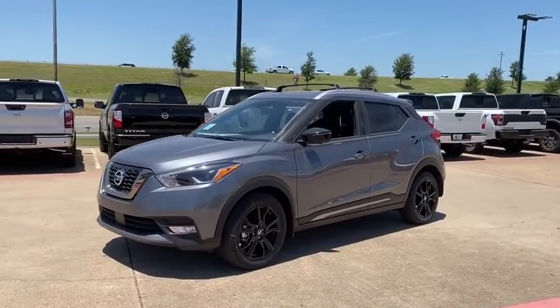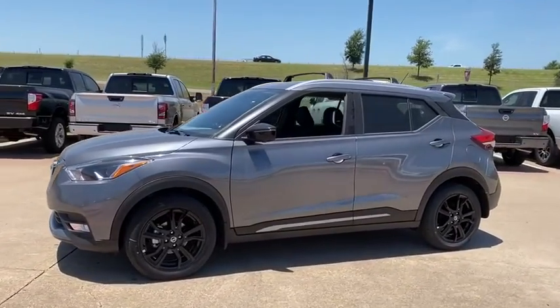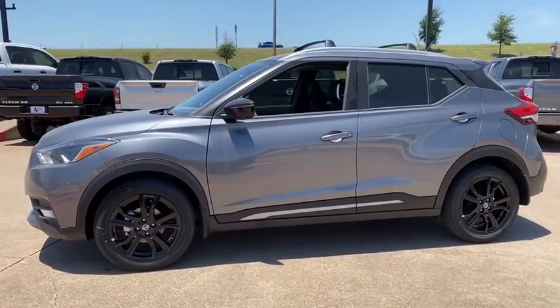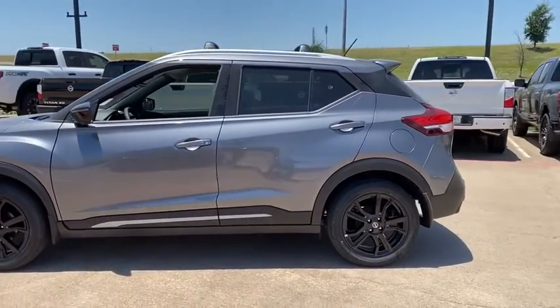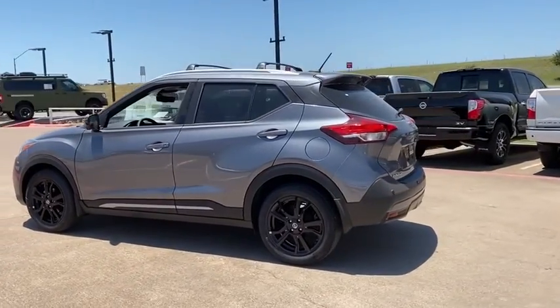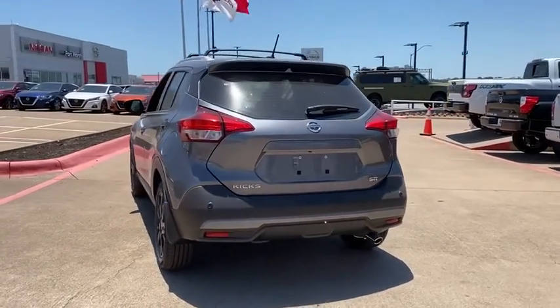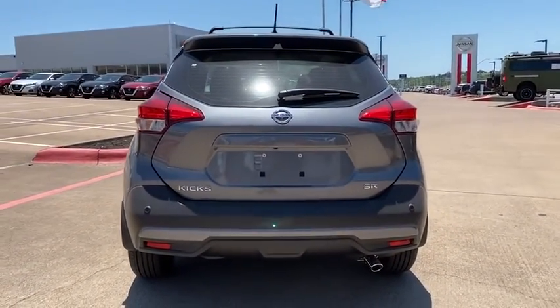Come test drive the 2020 Nissan Kix. The Nissan Kix is a crossover vehicle that will demand attention with its styling and impressive performance. Plenty of interior room allows for a comfortable ride while including all the latest technology features. This vehicle has less than 100 miles.